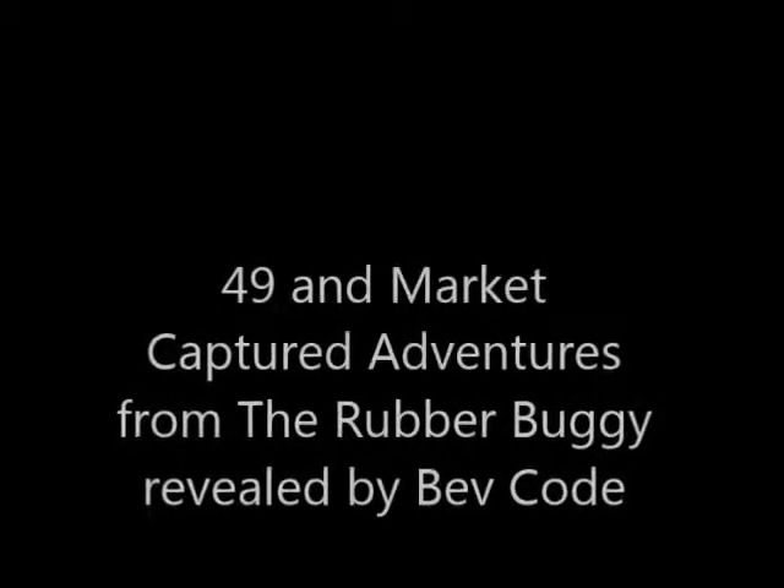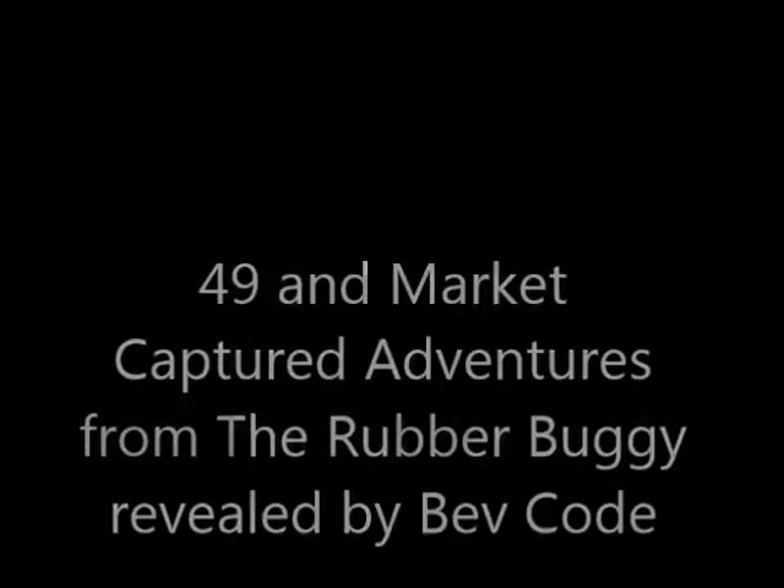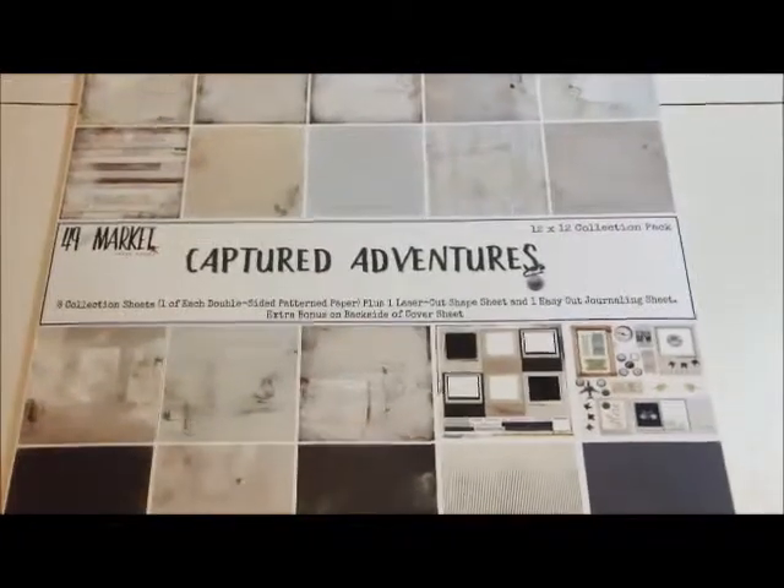Hi, how are you today? It's Bev Code from The Rubber Buggy and I am sharing 49 and Market's Captured Adventures.